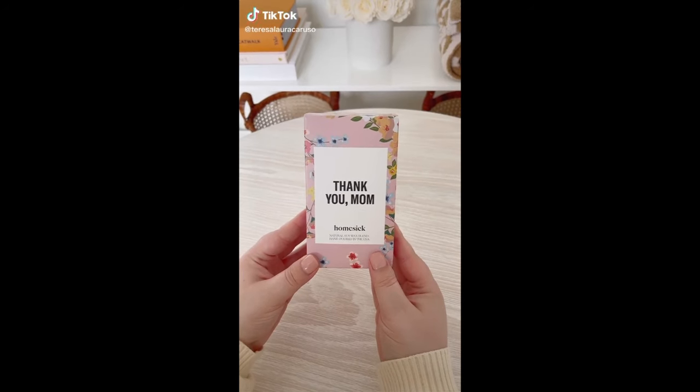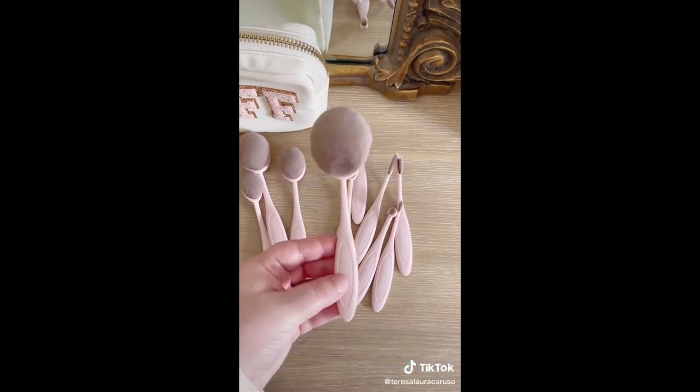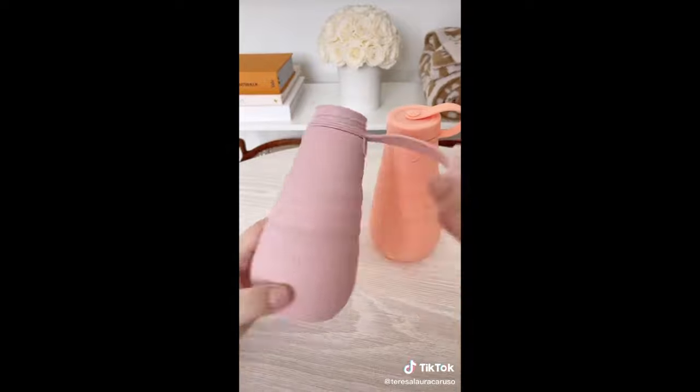Amazon gift ideas for Mother's Day or just cute things you may want. First up is this really pretty pink makeup brush set that includes 10 different brushes. These collapsible water bottles are so awesome — they come in a bunch of different colors and not only are they cute but they're practical too.